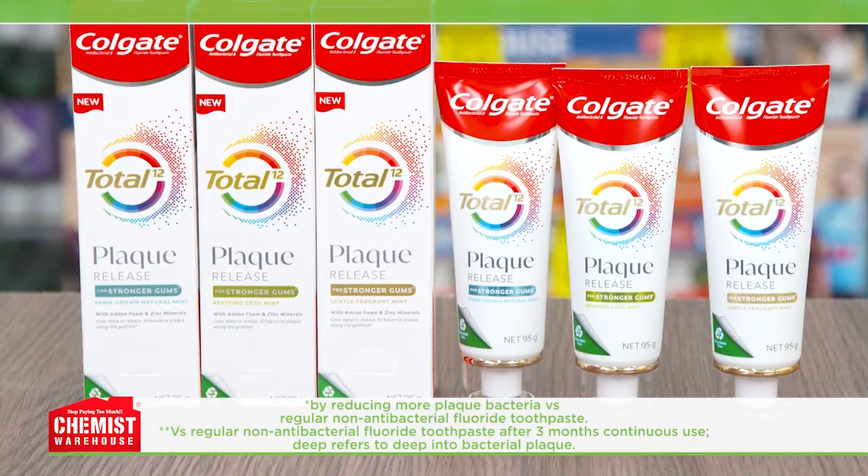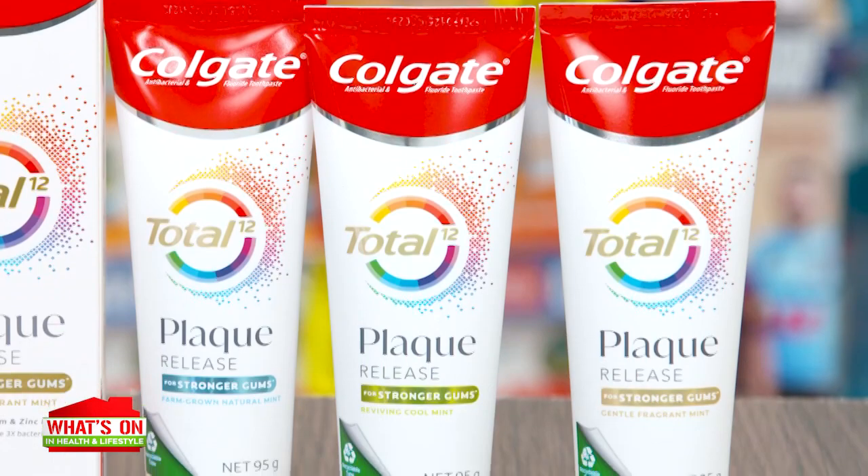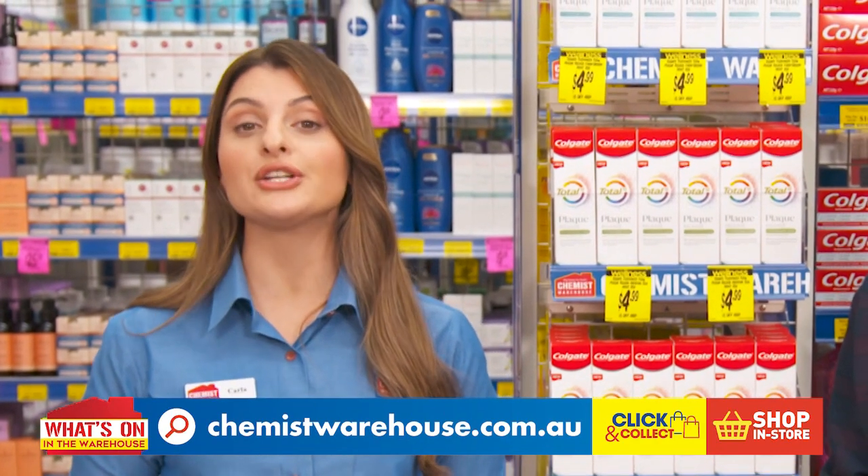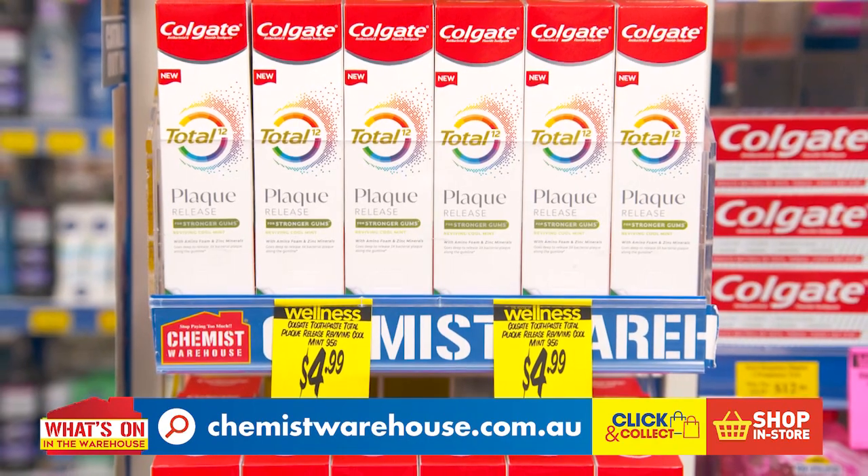Love the three flavours and that packaging — the unique touch and feel of the tube, the beautiful double-layered cap — it'll look great in the bathroom. Upgrade your oral hygiene with the Colgate Total Plaque Release toothpaste. It's just $4.99.